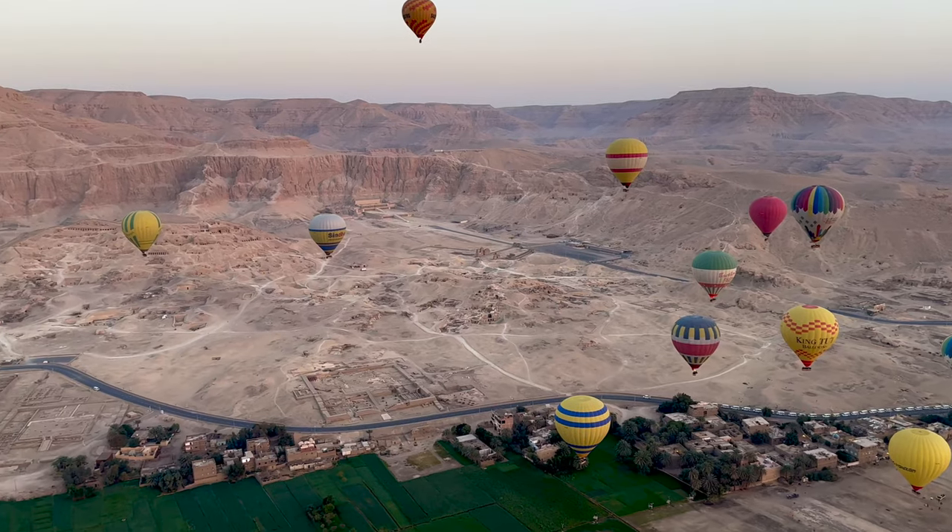As it turns out, Luxor is one of the cheapest places to do hot air balloons in the entire world. So stick around to the end. We've got tips that are going to make your hot air balloon experience the best, and the cost that we paid for doing our hot air balloon experience.